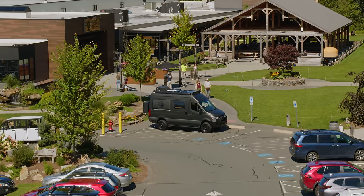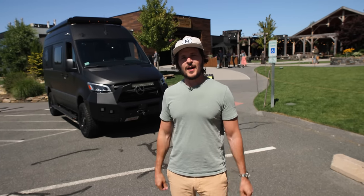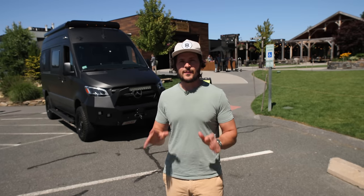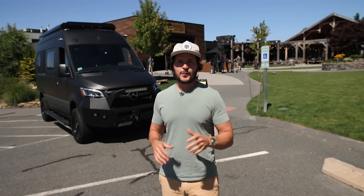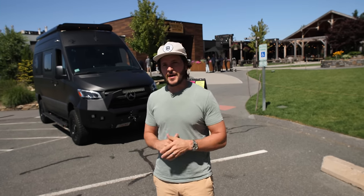Thanks for watching—that concludes the Treehouse Brewing Company Mobile Command Unit van tour. My wife and I are hitting the road in just a couple of days and we'll have a ton of videos about our travels. If you're new here, we encourage you to subscribe. If you're not new here, we love you and thank you for watching. We look forward to your comments below—take care and we'll see you next time.